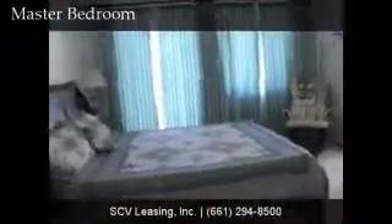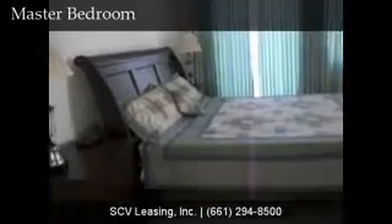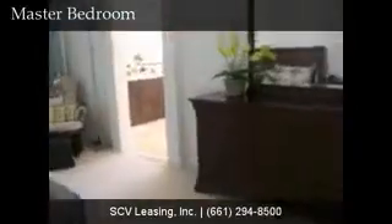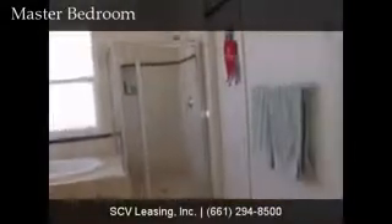The master bedroom features carpeted flooring and a private balcony with stunning views of the valley below. The master bathroom features dual vanity sinks, soaking tub, and glass-enclosed stall shower, as well as a walk-in closet.